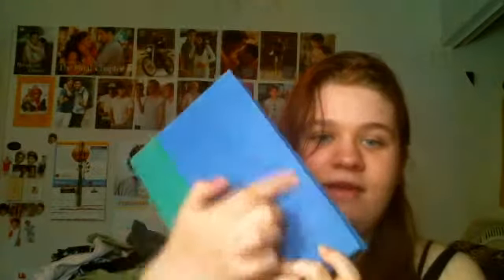Look at that — there's like nothing wrong with it. Except there's like a little bit of wear right there. Can you see it? A little bit of wear, but other than that, it is perfect.